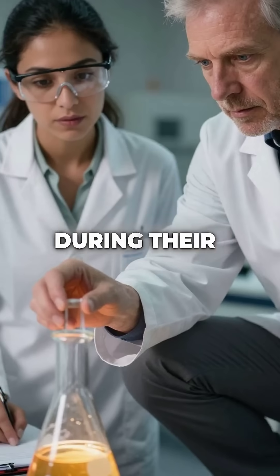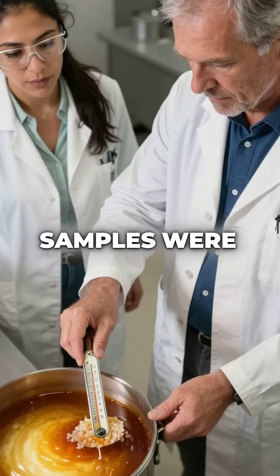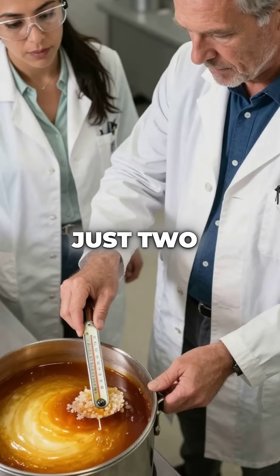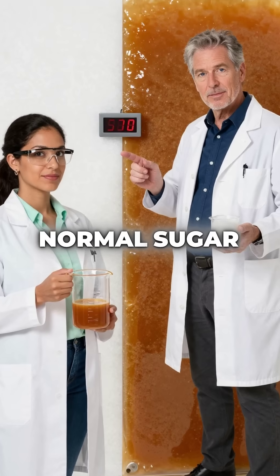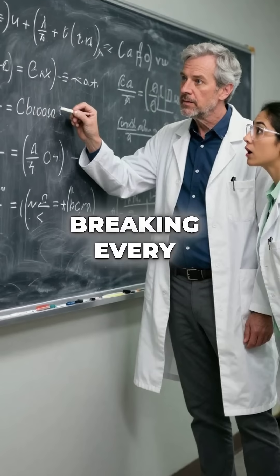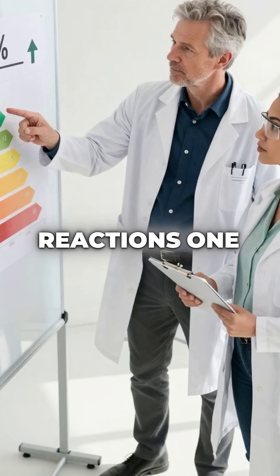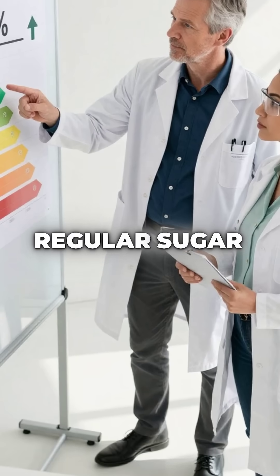But here's where it gets crazy. During their experiments, they noticed something impossible happening. The xylose samples were turning golden brown at just 200 degrees Fahrenheit. Normal sugar needs 300 degrees to caramelize — this was breaking every rule they knew about baking chemistry. They realized this wood sugar was creating browning reactions 100 degrees lower than regular sugar.